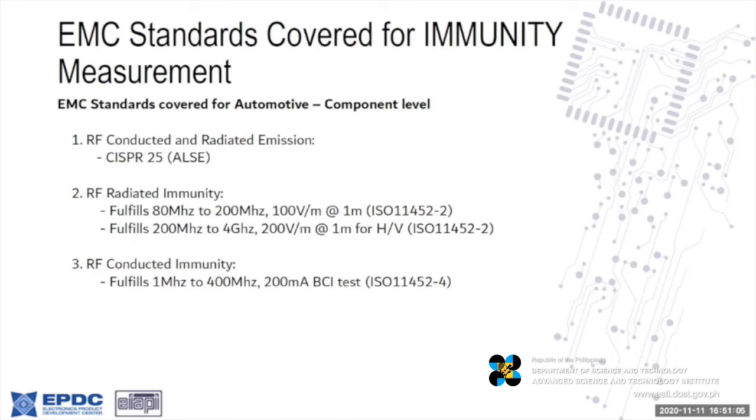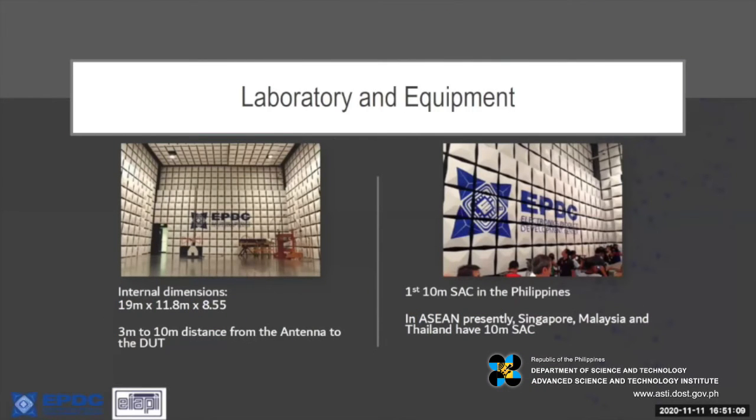Here we have pictures of our EMC semi-anechoic chamber. We can handle the largest equipment with our 3 to 10 meter capability, and it's the first 10-meter semi-anechoic chamber in the Philippines — the fourth such SAC among the ASEAN countries.